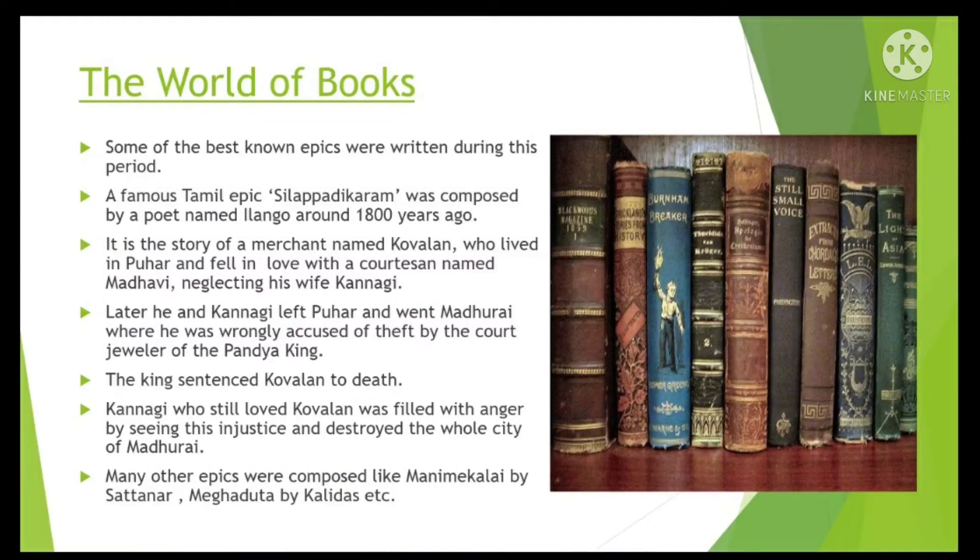The world of books. Some of the best-known epics were written during this period. Epics are also called Itihas. Itihas is a record of facts of the past. The first epic to emerge in Hindi was Ramcharitmanas of Tulsidas, based on the Ramayana. It is known as the great classic of Hindi epic poetry and literature.